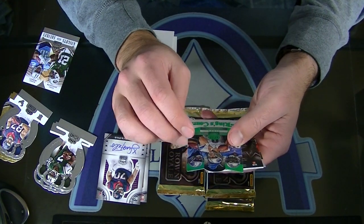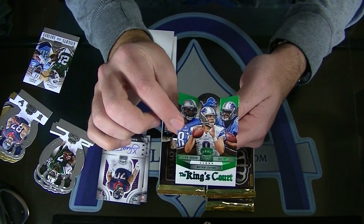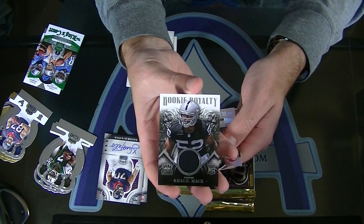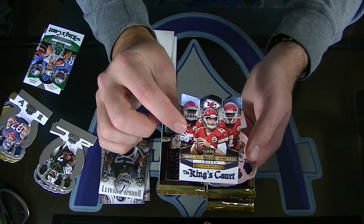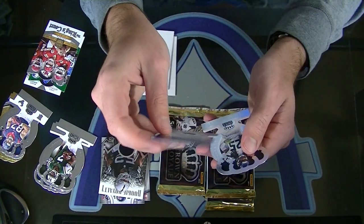Calvin Johnson, Matt Stafford, and Eric Ebron - the Kings Court Green. Numbered to 499, Khalil Mack rookie royalty jersey. The Kings Court: Jamal Charles, D'Anthony Thomas, and Alex Smith. Nice. And a Devon Street rookie.